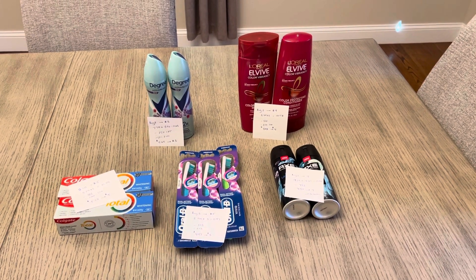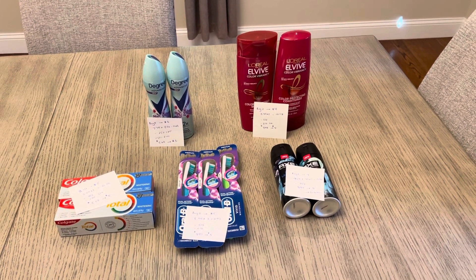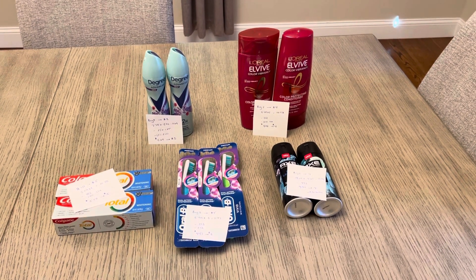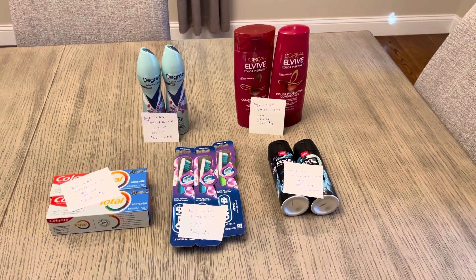Hey guys, it's Lisa with some CVS deals for the week of September 17th. We do have two easy freebies today: the Oral-B toothbrushes and the Axe deodorant.